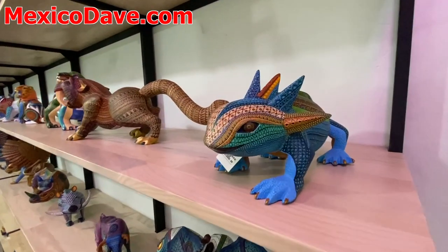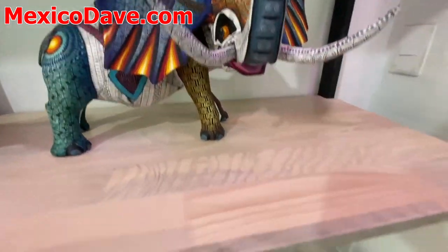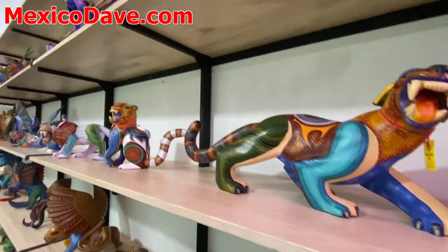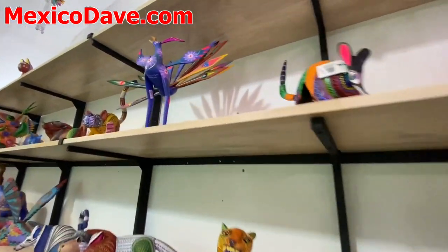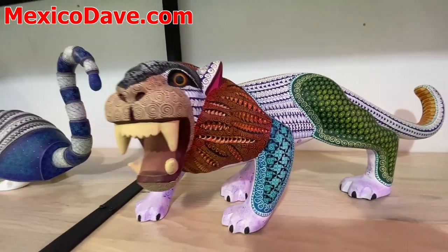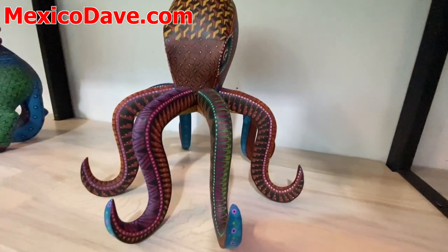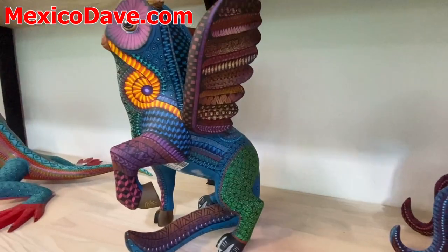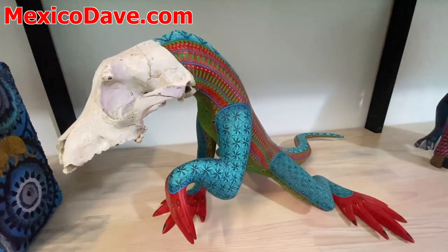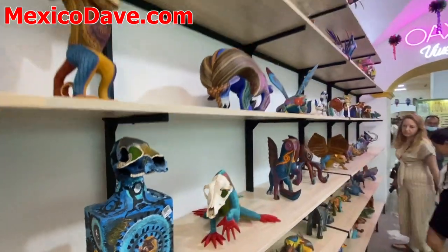Many of them represent real animals. And then there's also all kinds of fantasy elements that mix different animals or add wings or horns. Many of them are just gorgeous, very intricately painted. This is like a dragon owl — a real skull put on the head of this lizard. Just gorgeous stuff.